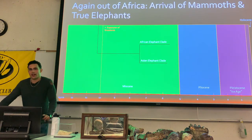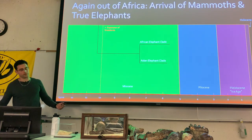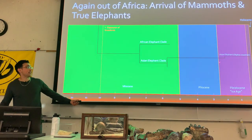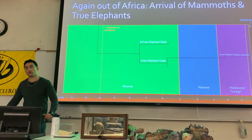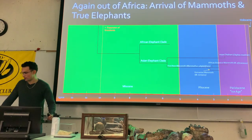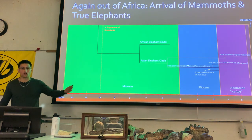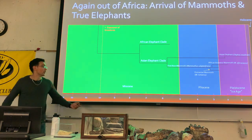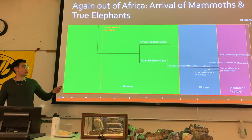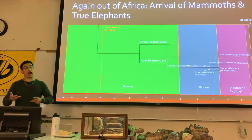Looking at the different elephant clades — you have the Asian elephant clade and the African elephant clade. The Asian elephant evolved around two to three million years ago, but you also get the mammoths, starting with African mammoths around six million years ago, which eventually developed into another species of African mammoth, followed by the Romanian mammoth. This demonstrates that mammoths had a much later migration out of Africa than the early proboscideans.